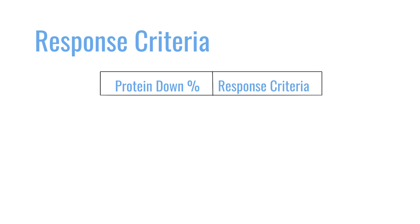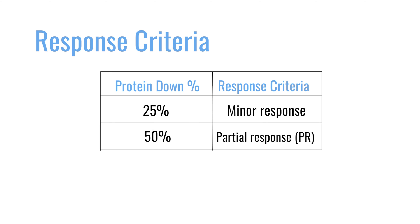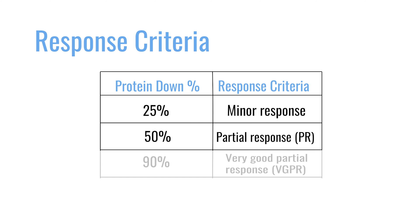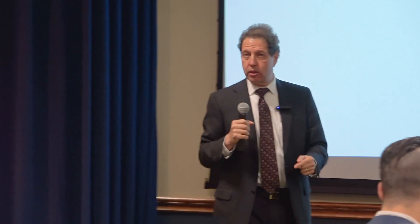The response criteria date back to the 1960s: if the protein drops 25%, it's a minor response; 50% is a partial response; 90% is a very good partial response; and 100% is a complete response. There are also nuances around what 100% really means and ways to dive deeper to find out how truly deep the response is.